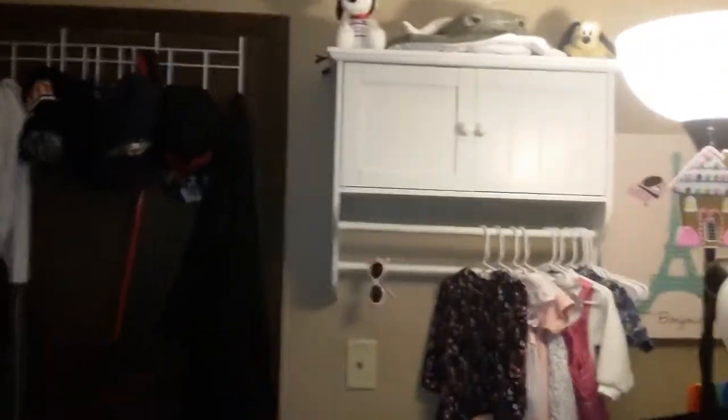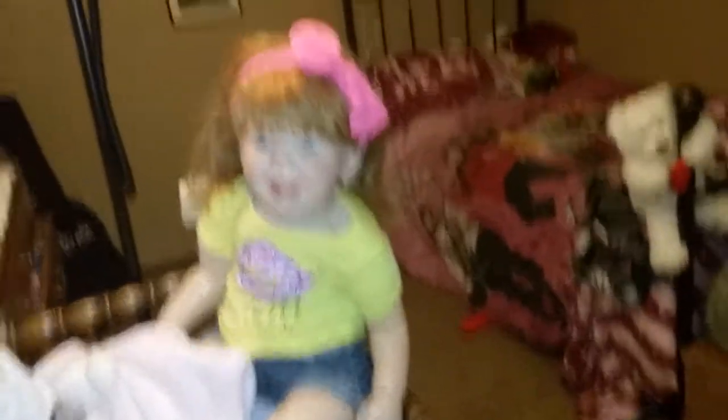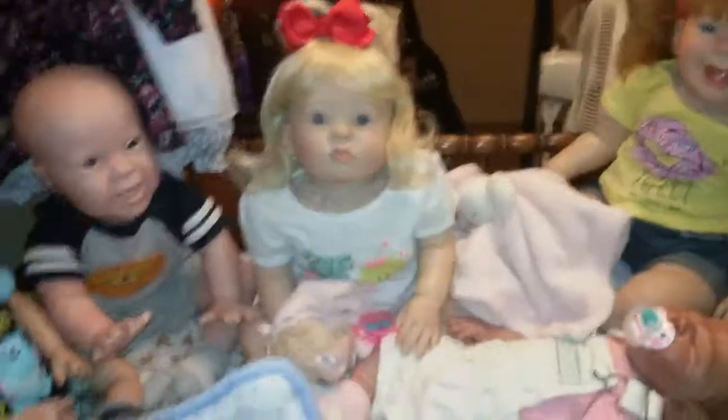That is my room tour — I hope you guys enjoyed this video. Please click like and subscribe and I will see you in my next video. I'm trying to get back into the habit of vlogging and getting everything organized in my life again. I'll figure out when I'm going to vlog again — I'll see you guys later, bye!